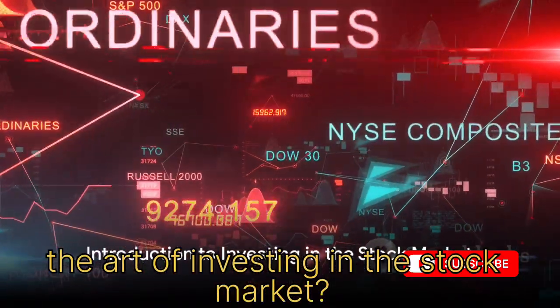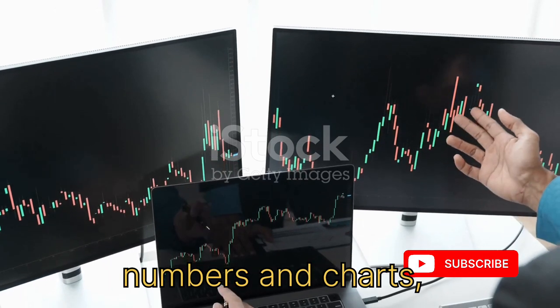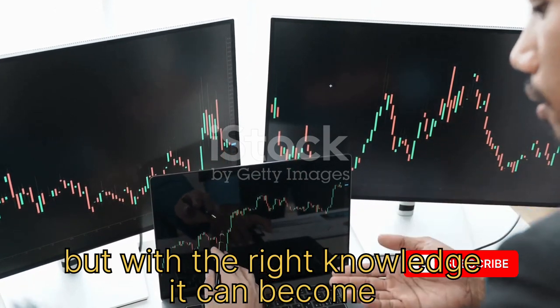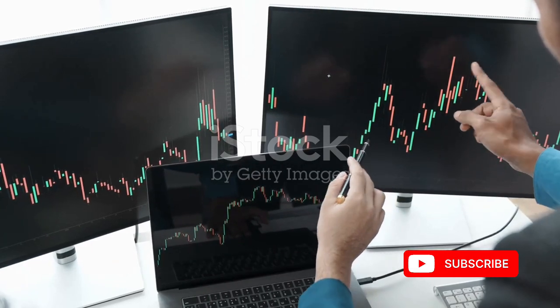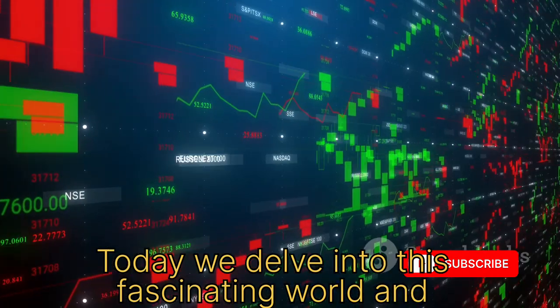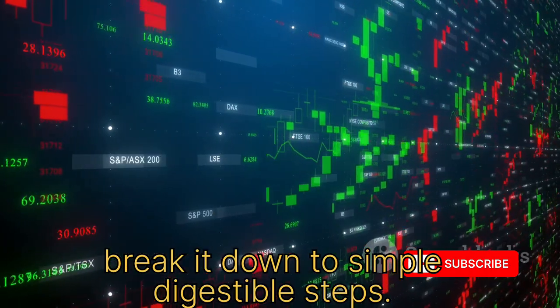Have you ever pondered the art of investing in the stock market? It might seem like a labyrinth of numbers and charts, but with the right knowledge, it can become a path to financial growth and security. Today, we delve into this fascinating world and break it down to simple, digestible steps.